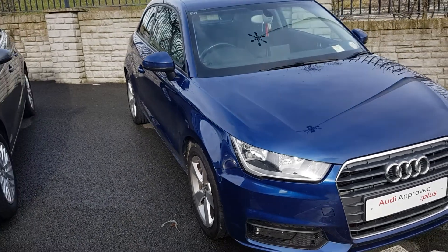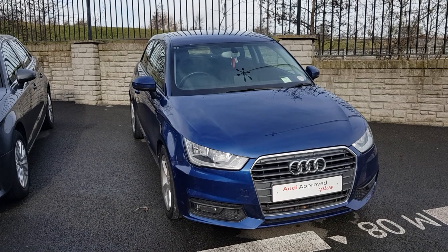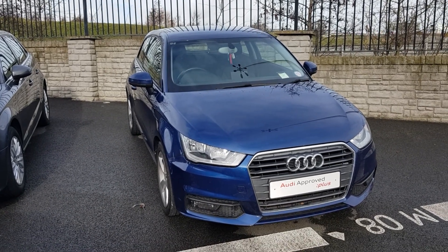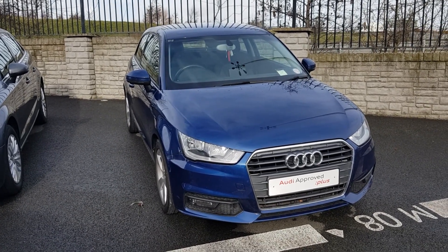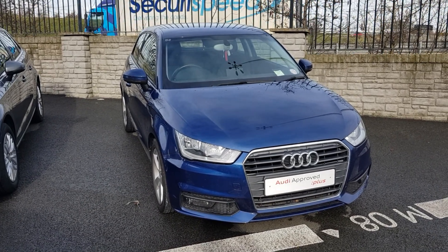The scuba blue is a fabulous looking colour on this car. If you would like any more information on this car or any of our other cars, don't hesitate to give us a call on 01850 2100. We hope to see you soon.